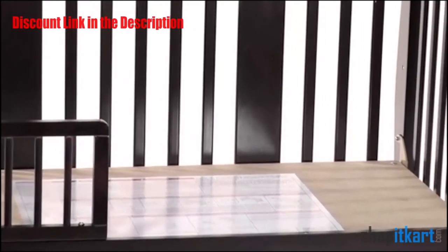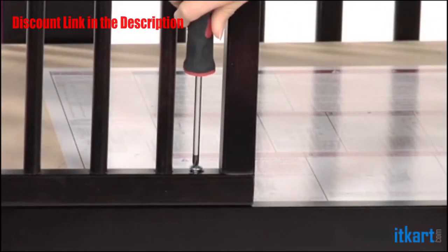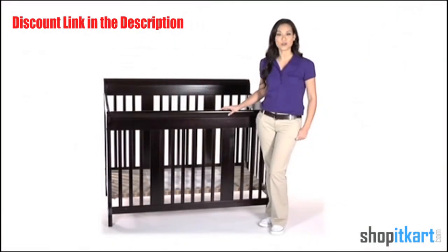This beautifully designed, incredibly versatile crib is a wonderful way to accommodate your growing child with style and convenience. Shown here in espresso, also available in other beautiful finishes. This is the Tuscany 4-in-1 Stages Crib from Stortcraft.